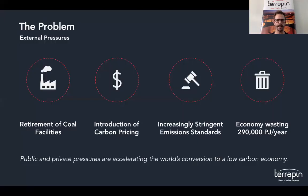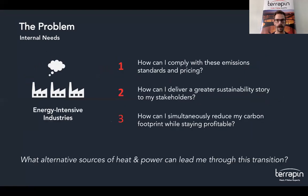Terrapin was founded in 2016 to help our clients solve these problems. They were facing the retirement of coal facilities, the introduction of carbon pricing, and increasingly stringent emission standards, and their facilities were wasting a lot of heat every year. They were also asking the questions of how can they comply with these emission standards and the pricing associated with complying.